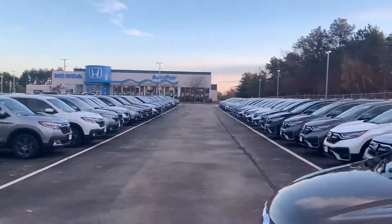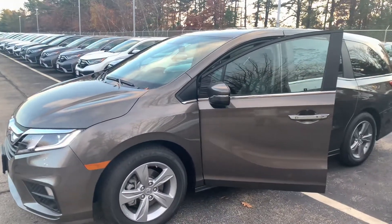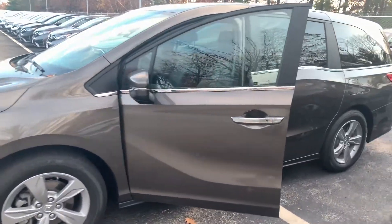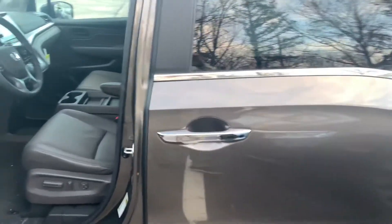Hey there, Julia. This is Bob Black over at AutoFair Honda in Manchester, New Hampshire with one of our few remaining 2020 Honda Odysseys. This is the EXL model in Pacific Pewter metallic with Mocha leather interior.